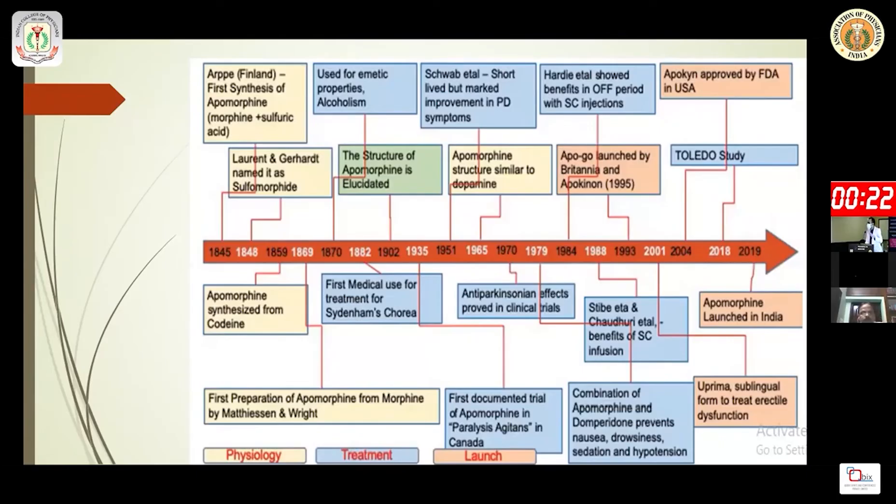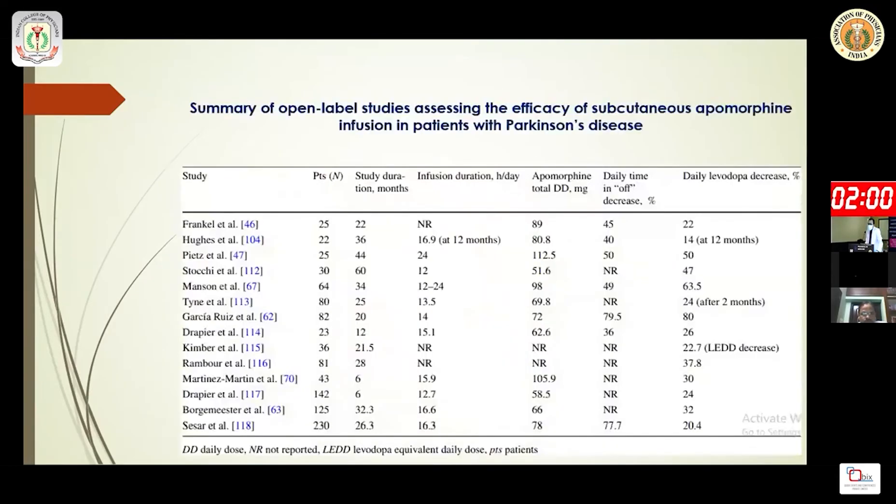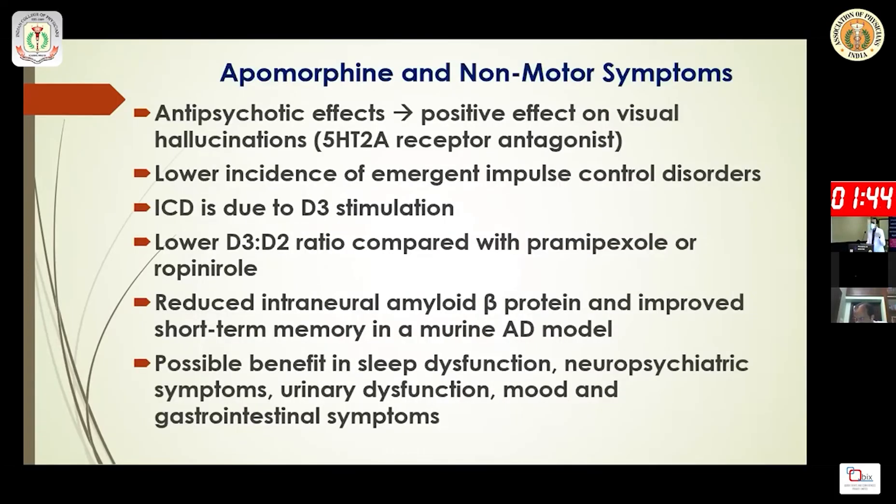Apomorphine is actually an older drug than levodopa. India got apomorphine in 2019, though not in sublingual form — it is available as subcutaneous injection, including continuous subcutaneous infusion. Across all trials, subcutaneous apomorphine shows approximately 50% reduction in daily off time and marked dyskinesia reduction.